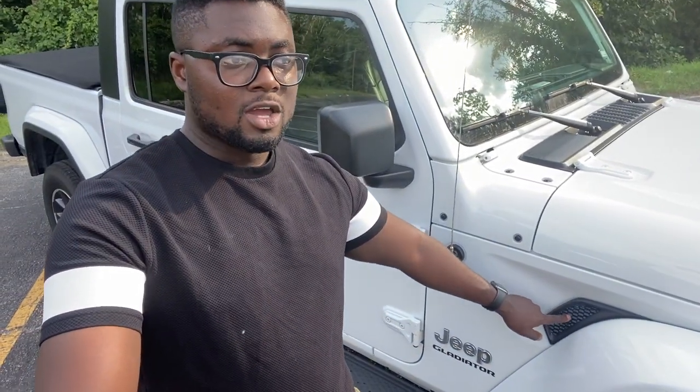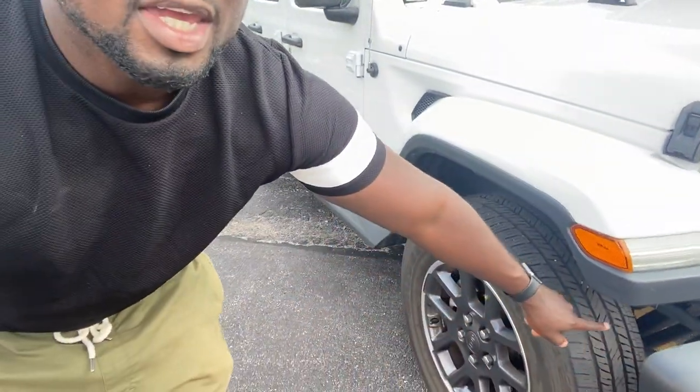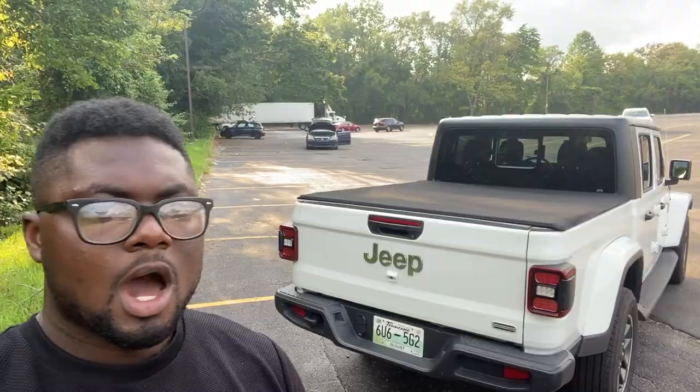Another really cool thing is this grille right here, which looks great and in theory would work well — it could potentially channel air from the front and out through the vent. But in this application it's a fake vent, and I really wish Jeep had put a real vent in there. It looks cool though; a lot of manufacturers are doing fake vents nowadays.